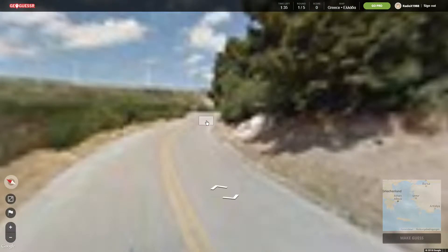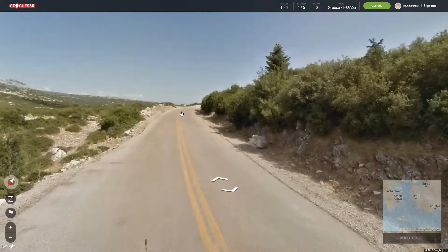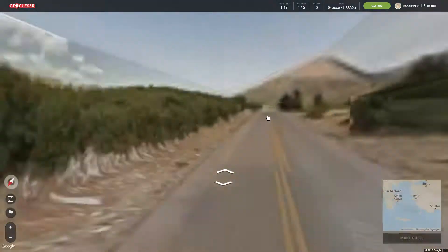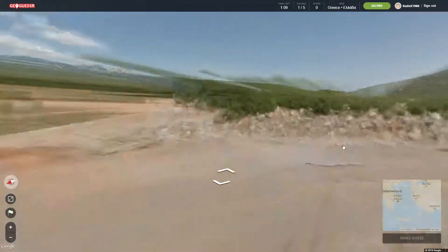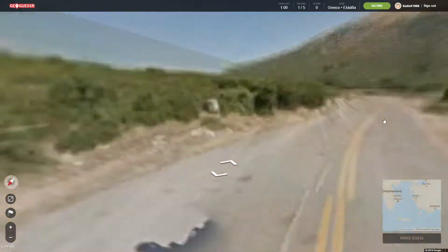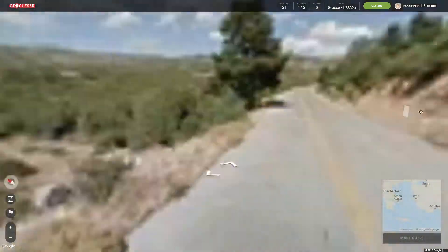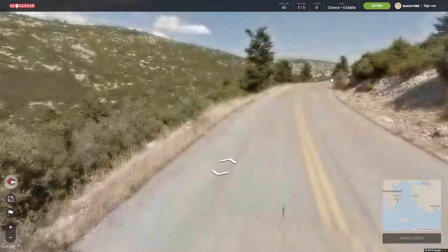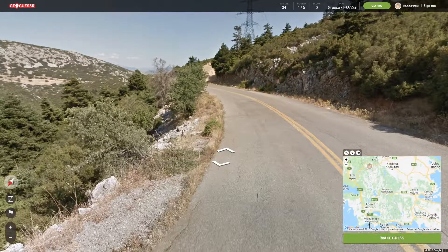It seems like there's no way of going downhill in this area — I keep going uphill. We can't see any sea either. There's also no signage. I thought Greece usually has decent signage, but it's not always easy to read if it's only in Greek letters. It's definitely going to be somewhere in the mountains.